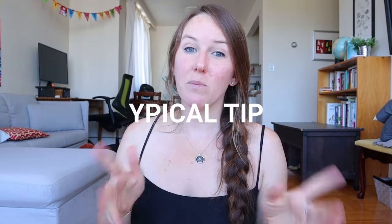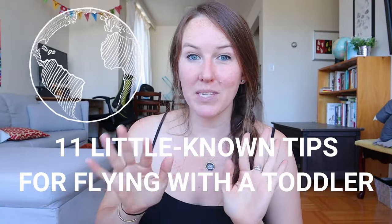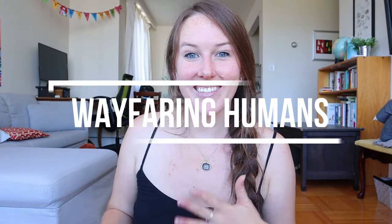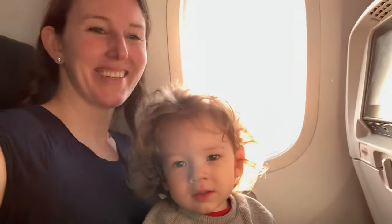Hi guys! I know you've probably heard a lot of the typical tips for traveling with your toddler, so in this video I'm going to try to give you some tips that you may not be aware of that will help you from having a miserable travel day with your little one. My name is Brittany and this is the stuff that I've learned after traveling with my two-year-old son a lot and making a whole bunch of mistakes myself.